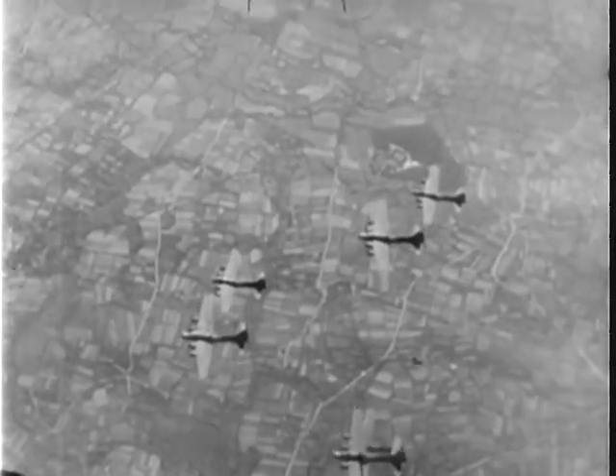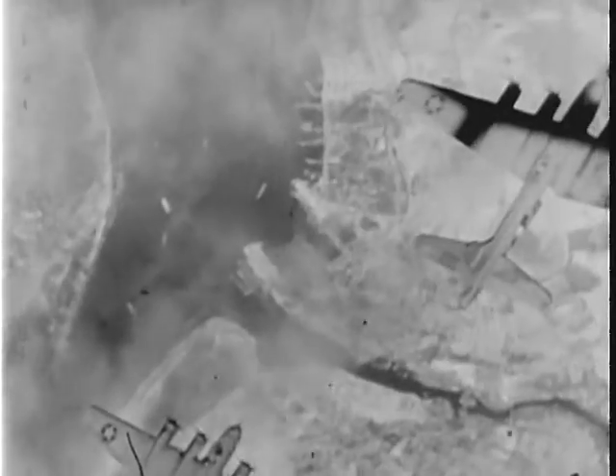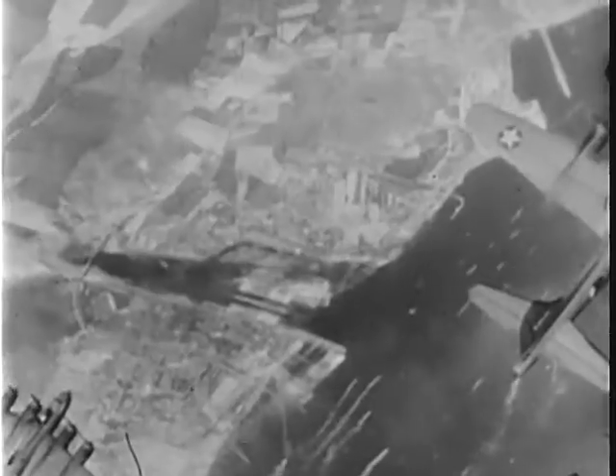This heavy flak indicates how important the target is. Bombs away. Now interceptors charge in. A battle royal takes place over the harbor. 909 flashes by. The air is full of flak and Focke-Wulfs and flying forts. Hits have been scored on ships, docks, and warehouses. The destruction is terrific. Continual German interception at the height of the bombing, trying every kind of attack.